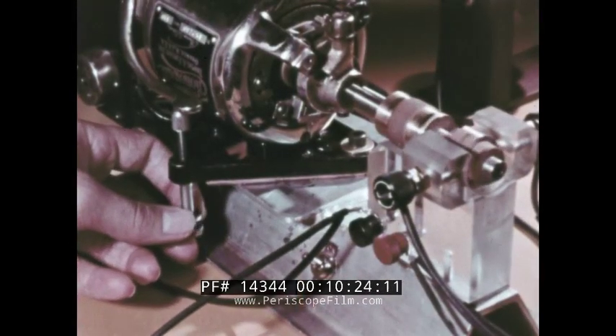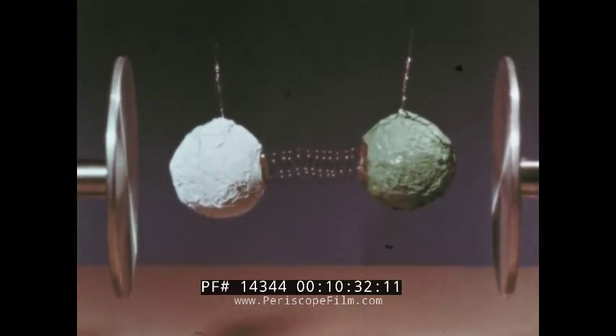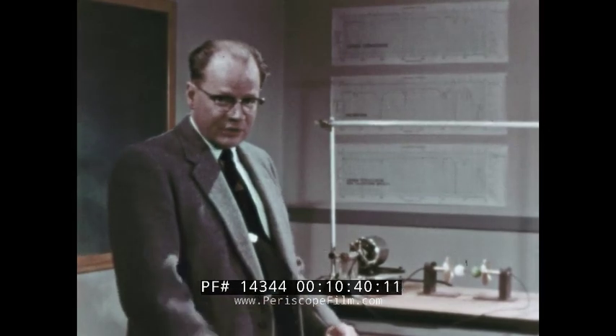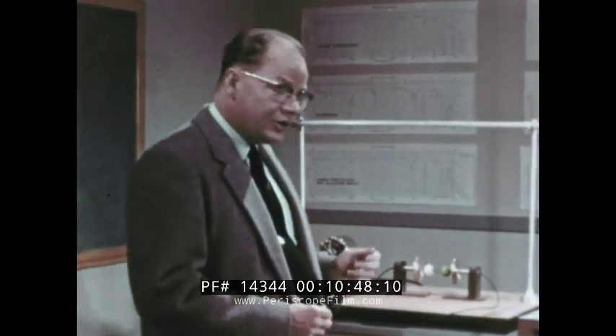But if we increase the frequency still more so that we exceed the characteristic frequency of the system, there is again no interaction — the energy of the wave is not absorbed. Because of frictional losses, the model quickly comes to rest. In the case of a real molecule, its energy wouldn't change. Now we've seen how a diatomic molecule produces its typical infrared vibrational spectrum.